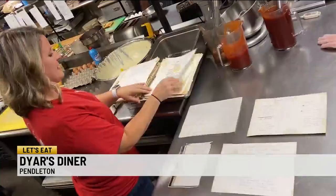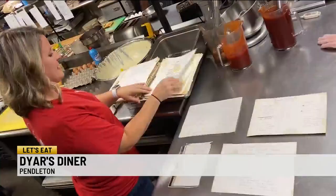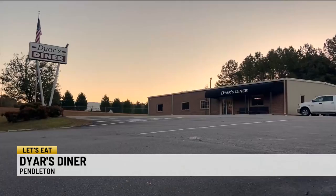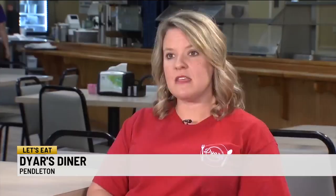Owner April Simpson flips through her daily playbook of recipes. 90% of them came from Miss Dyer. Opened by locals, the Dyer family, in 1989, Simpson and her husband took over just two years ago with the intent of offering the best breakfast and lunch in town. Meatloaf, chicken casserole, country steak and gravy are kind of our highlights that we do.